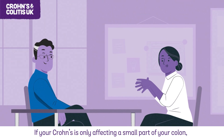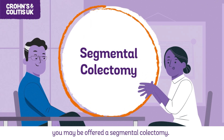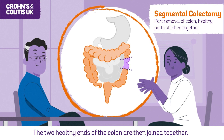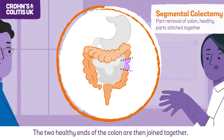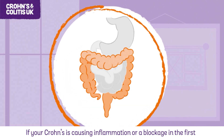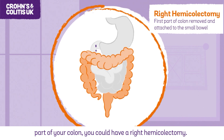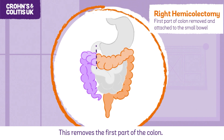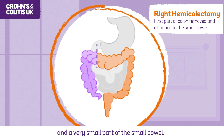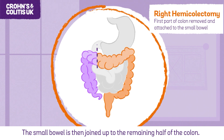If your Crohn's is only affecting a small part of your colon, you may be offered a segmental colectomy, which means taking out a small section of the colon. The two healthy ends of the colon are then joined together. If your Crohn's is causing inflammation or a blockage in the first part of your colon, you could have a right hemicolectomy. This removes the first part of the colon, the appendix and a very small part of the small bowel. The small bowel is then joined up to the remaining half of the colon.